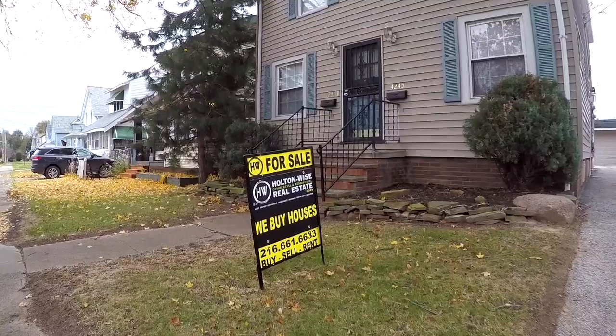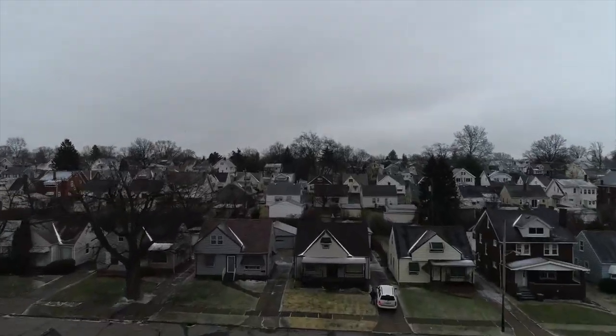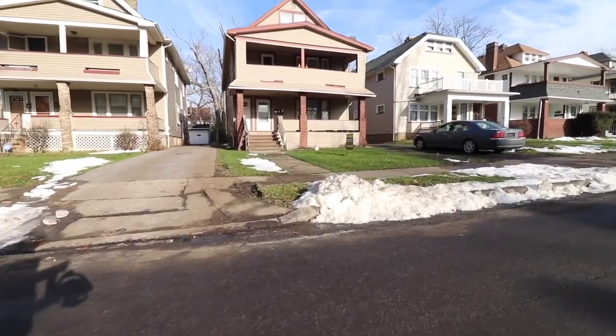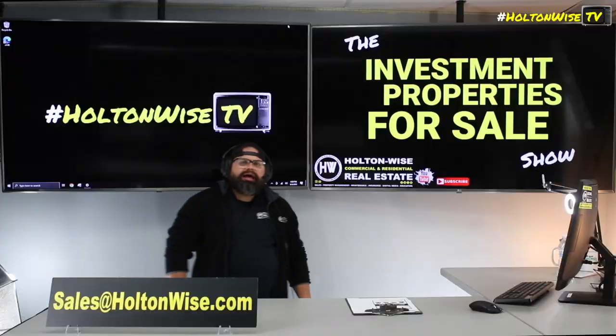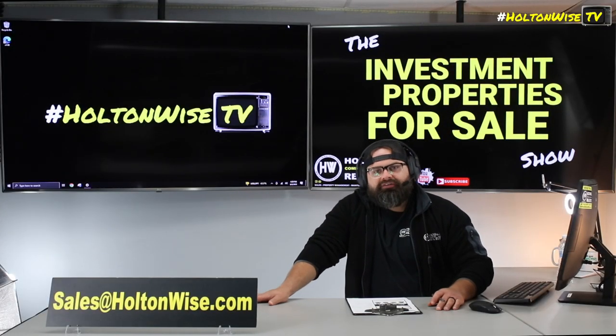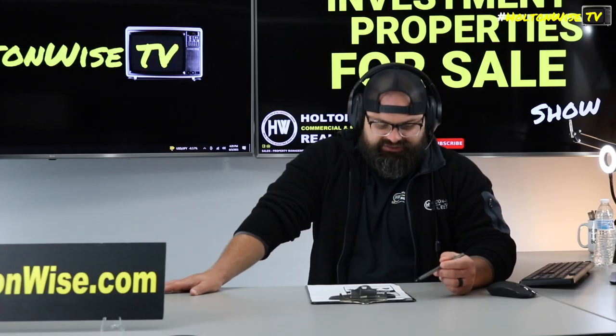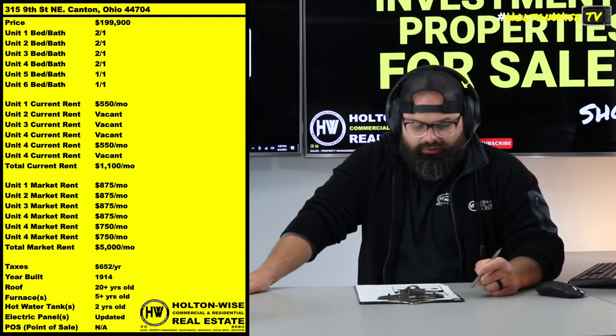Hey, welcome to the Investment Properties for Sales Show, folks. They can sell it at or above list. We are going to provide you guys with complete transparency and education. We take you to the video tour and give it to you straight. 315 9th Street, Canton, Ohio.